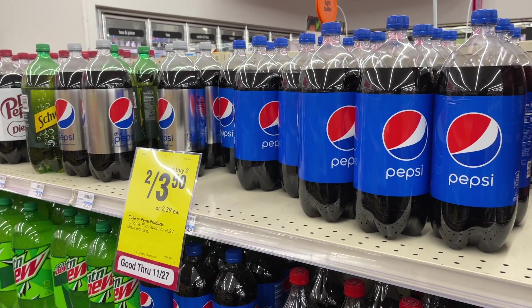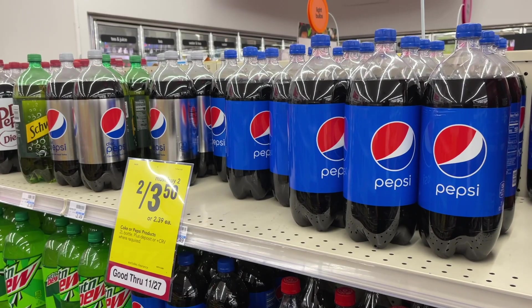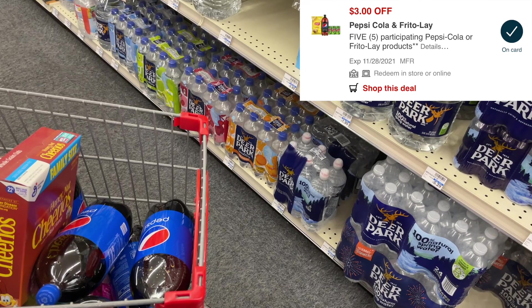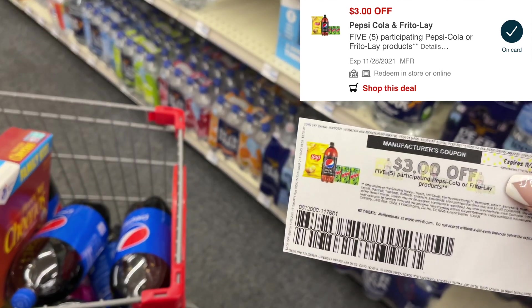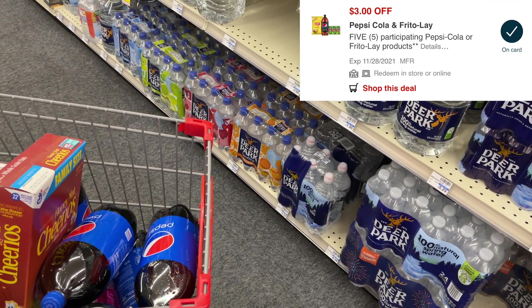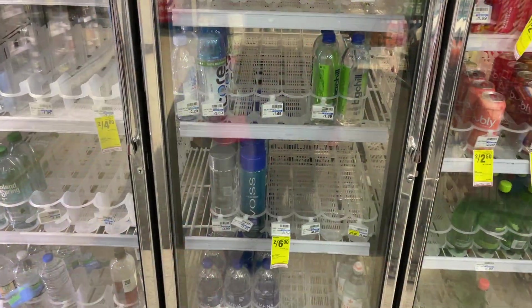The next deal I'm grabbing is on the Pepsi. We already reviewed this deal a couple weeks ago — these are on sale two for $3.50 and we're going to grab five of them, totaling $9.39. I'm going to use the $3 off of five digital coupon, which will likely double dip with our $3 off of five paper coupon, making it just $3.39 for five two-liters of Pepsi.